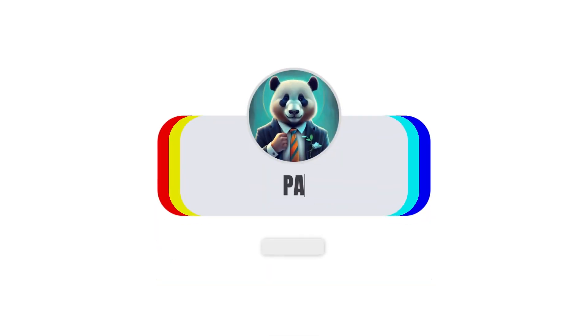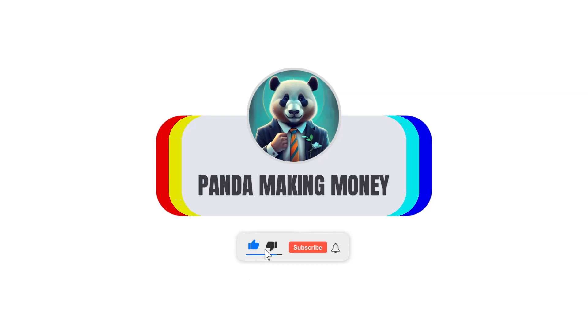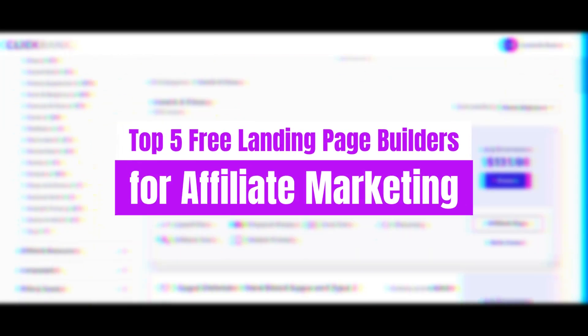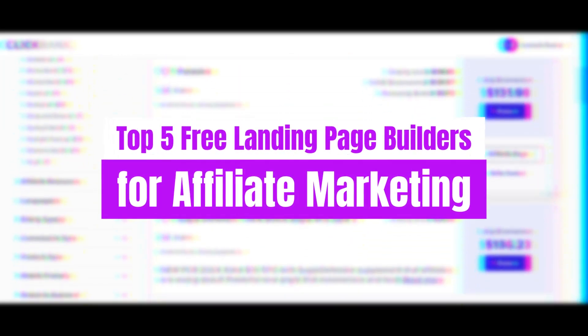Welcome aboard, fellow marketers. Today, we're embarking on a journey through the dynamic landscape of affiliate marketing, where innovation and ingenuity pave the way to success.